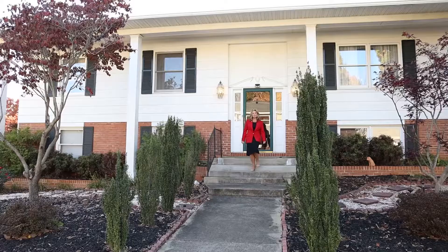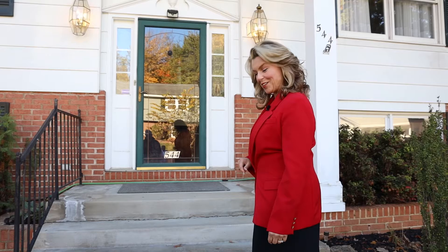Welcome to 544 Morrison Street in Charlestown, West Virginia. I'm Leslie Lopez, top producing realtor with the Lopez team. This home is three bedrooms and two and a half baths and sits on two city lots. Let's go inside and take a look.